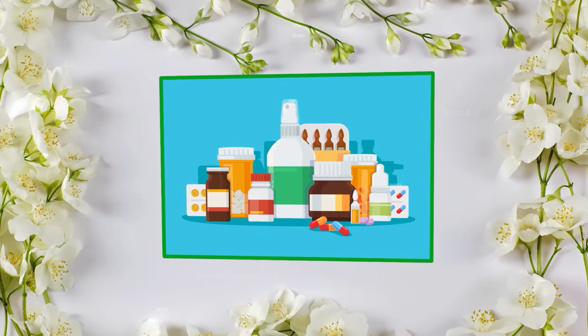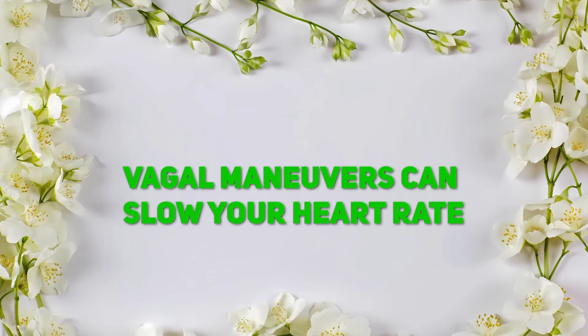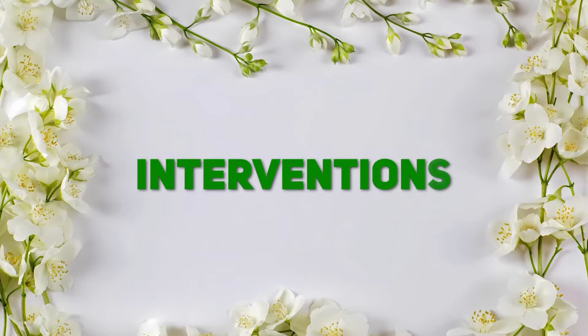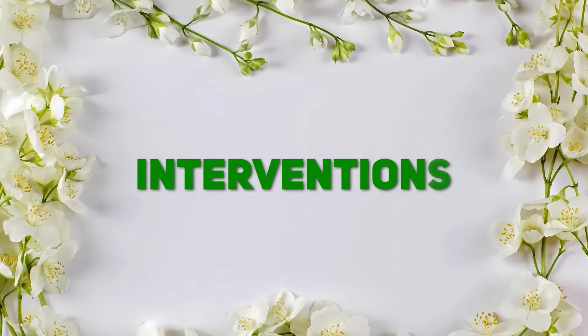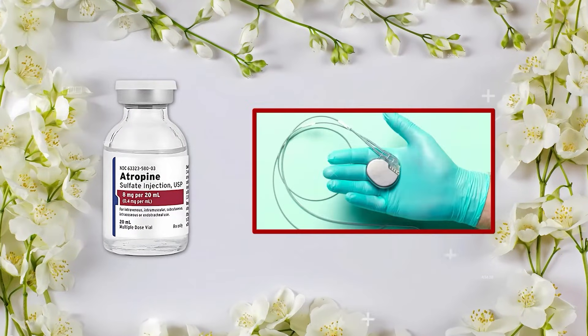Causes: it could be due to medications like beta blockers, or even vagal maneuvers like bearing down. NCLEX tip: if a patient has symptoms like dizziness or fatigue, Bradycardia might need intervention — like atropine or a pacemaker.